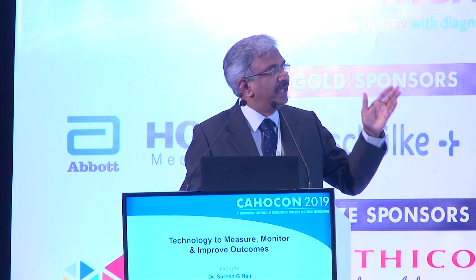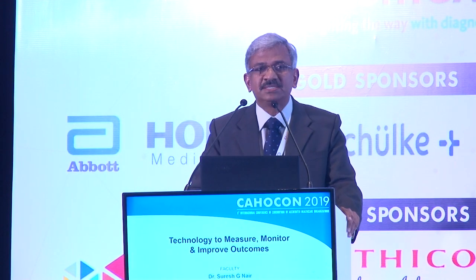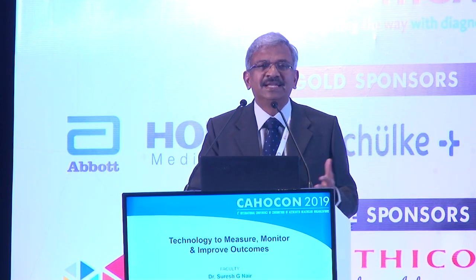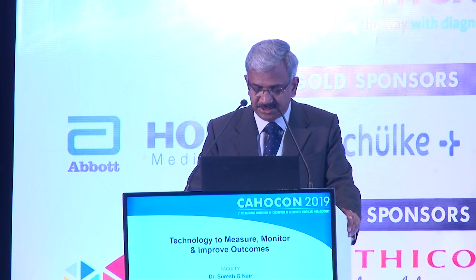At the end of the surgery, the surgeon scrubs out and we go through a sign-out, where the surgeon tells us his concerns and the anesthetist tells us the plans for the patient. Basically, there is perfect communication for the entire team working in the operating room. As far as the patient is concerned, it is the safest way we can treat them.